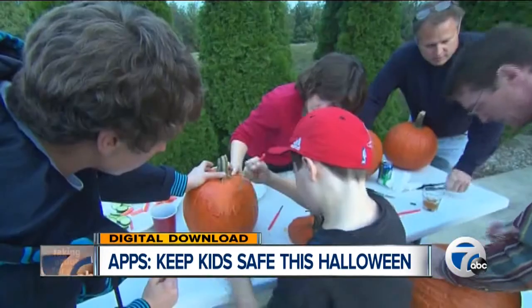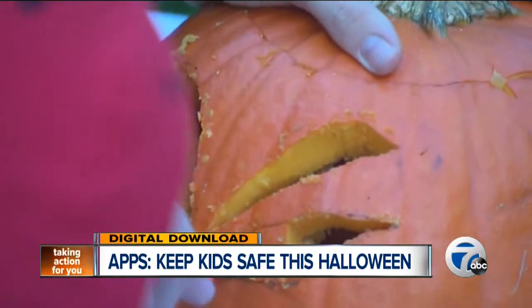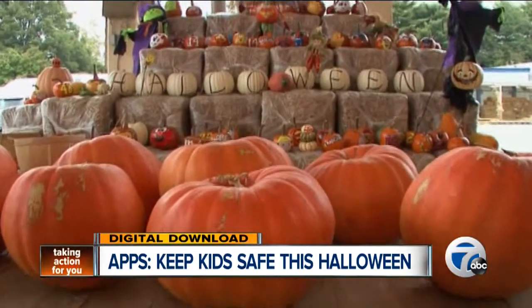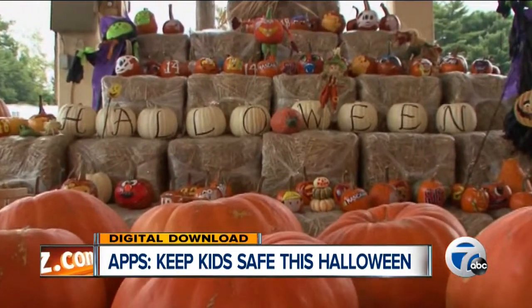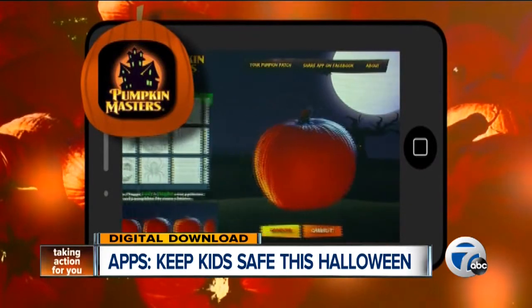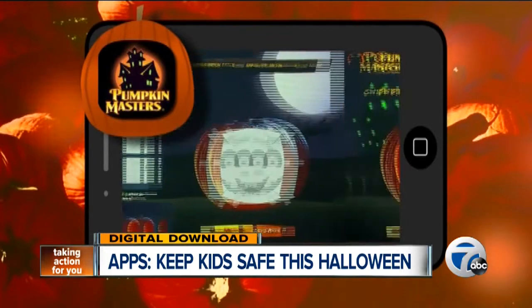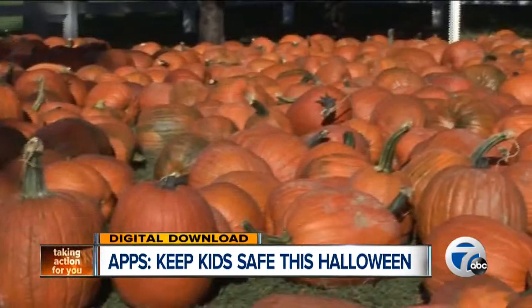Another favorite tradition is, of course, pumpkin carving — but that too can be risky. The Consumer Product Safety Commission says sharp tools should be left to the grown-ups. Instead of an open flame, light up your jack-o-lantern with a battery-operated candle or a flashlight. For the little ones who aren't quite ready for carving, download the Pumpkin Master's official carving app for the iPad. It lets your mini-monster create their carving right on the screen, minus the knives, the fire, and all the mess.